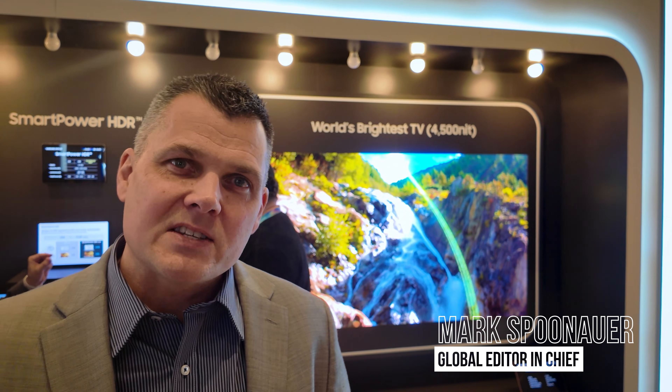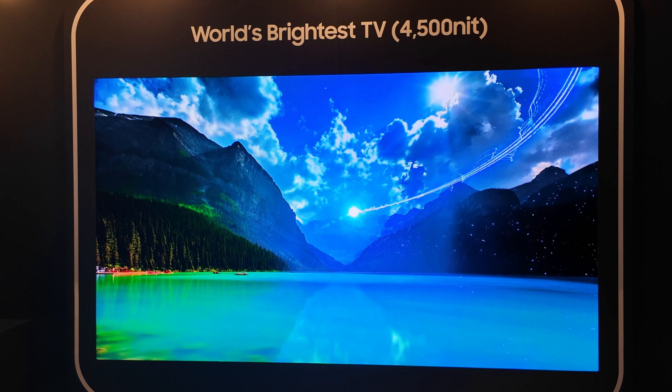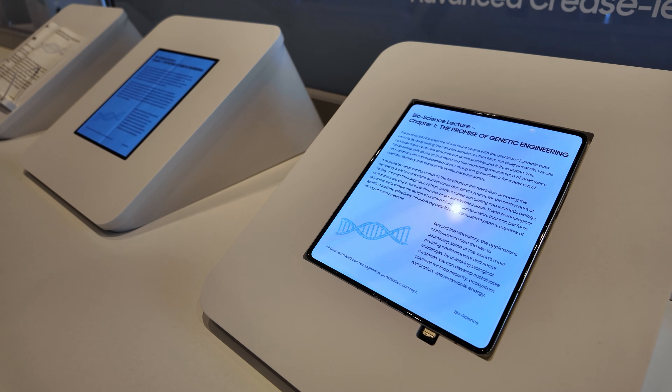We're seeing the future of displays here at Samsung Display's booth, and it all starts with the world's brightest OLED TV. We're also going to check out the world's first 360 Hertz V-stripe OLED gaming monitor and what could be a precursor to Apple's first foldable display.